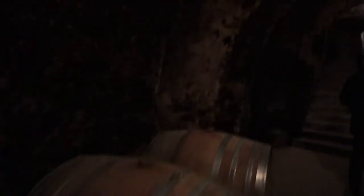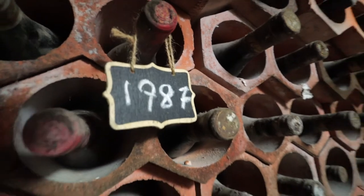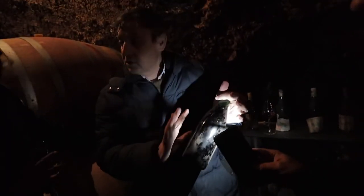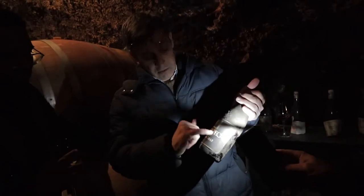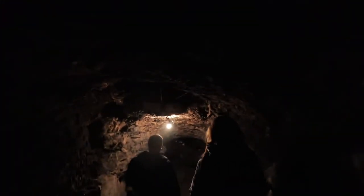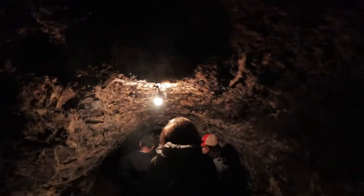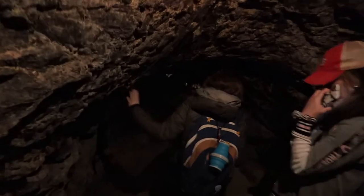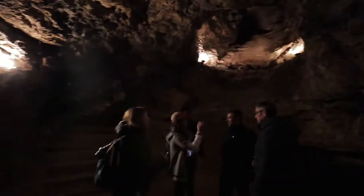We thought we saw old bottles when we first went down there because they said 1987, which is the year we were born — so we thought those were old. But then he took us farther into the caves where they just kept getting older and older; there were cobwebs and you could barely see where the bottles were. The caves had actually been used as bomb shelters during the Spanish Civil War, to shelter anyone in the city from the bombs. Just that extra little bit of history, because it's been around for so long.